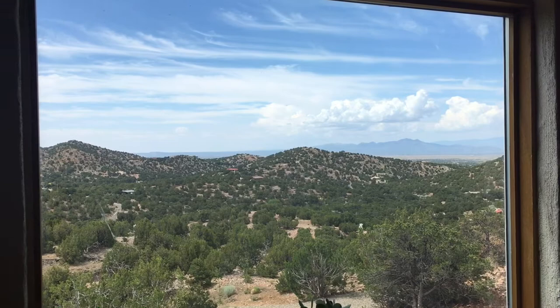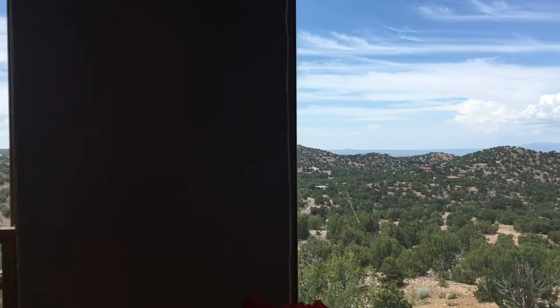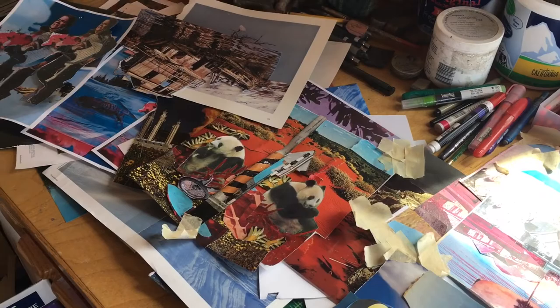So first off, I wanted to show you the view from my studio. I recently moved to Santa Fe about two years ago, and the horizon line is something that's showing up in my work, and I think it's because I see it a lot in my studio as the day is changing.